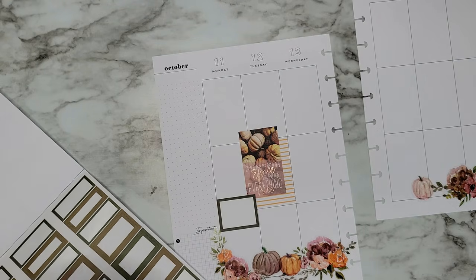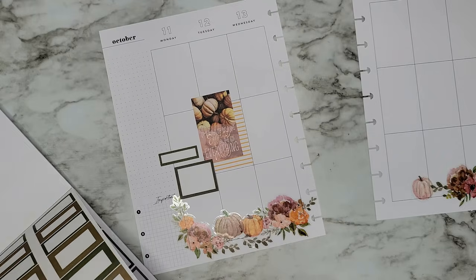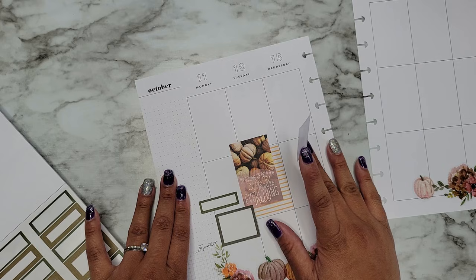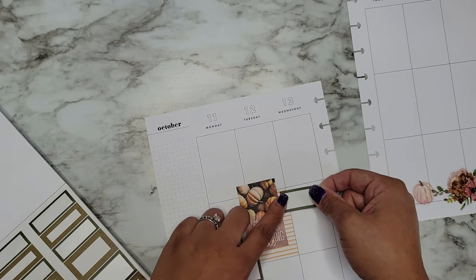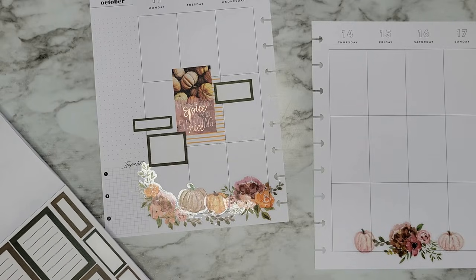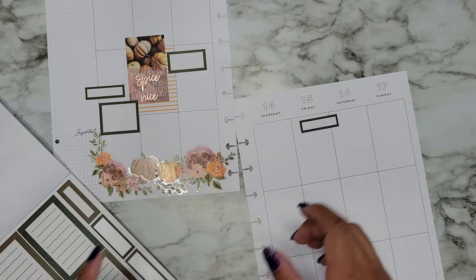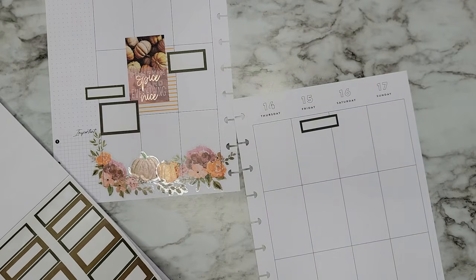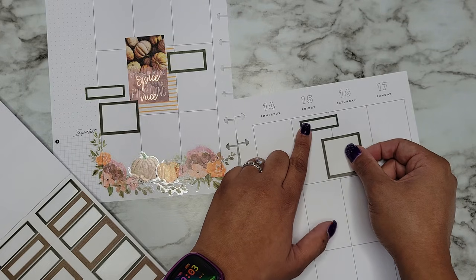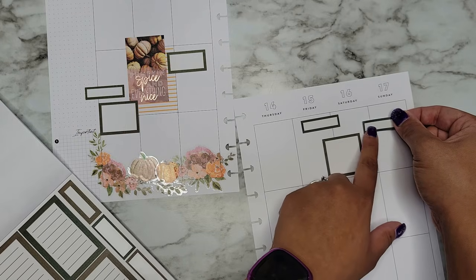I'll put a smaller box to layer, then put a pumpkin or something on top of that. I like that green with that. Then we need at least one box on the rest of the days — a box on the 13th, and then boxes on the 15th, 16th, and 17th. I love layering — layering makes me happy. I'm putting them in different spots to create some variety since it's kind of blank over there.